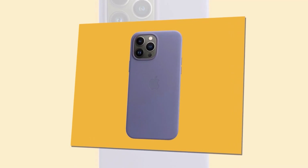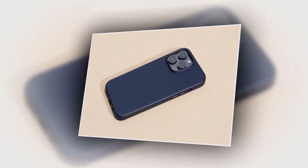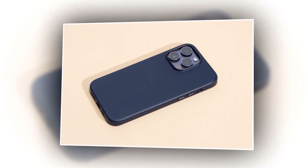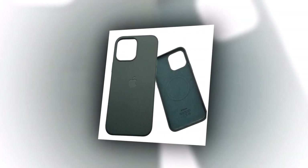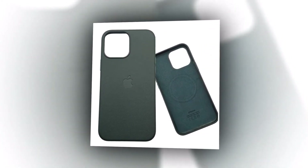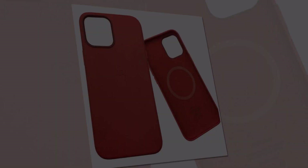Your peace of mind is our priority. This case provides reliable drop protection for your iPhone 14. The raised edges and shock-absorbing materials safeguard your device from accidental bumps and falls. Not only is our case designed for the iPhone 14, but it is also compatible with iPhone 14 Pro Max and 14 Plus. No matter which model you own, our MagSafe leather magnetic case will be your perfect companion.